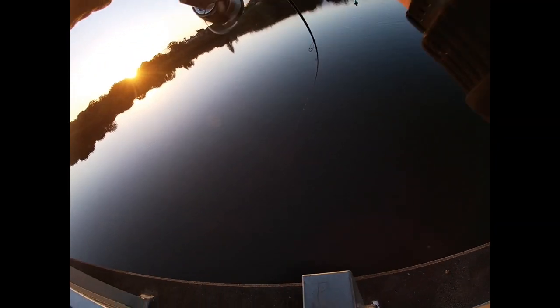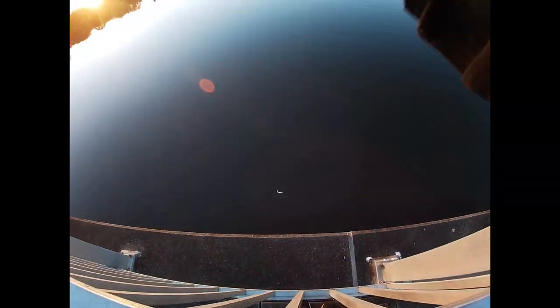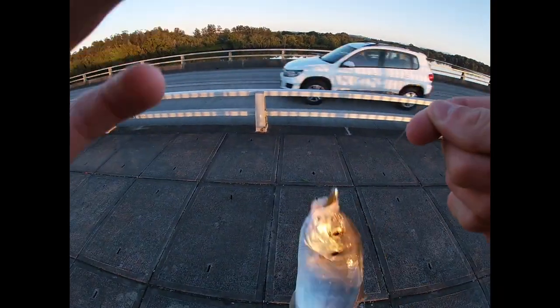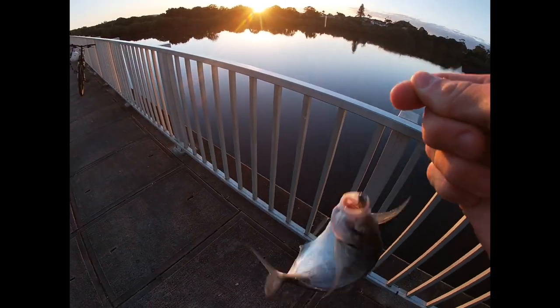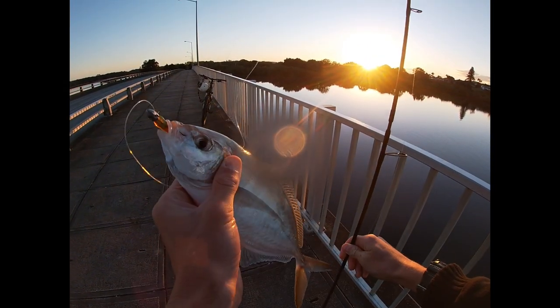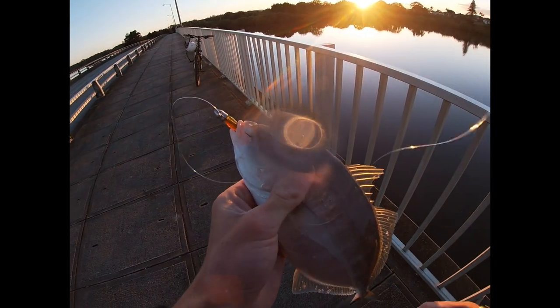Oh, that's a good one — a good flattie, a much better one. Actually it's a trev, not a flattie! Nice little silver trev, a bit interesting to get him out here. There you go, nice little silver trev — that's two fish in two casts. You can hear him groaning, pretty cool little fish. Let him go again.